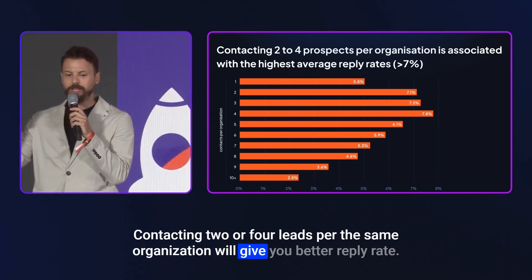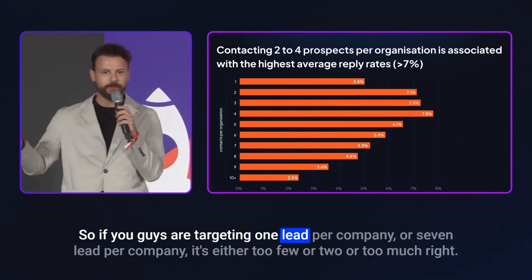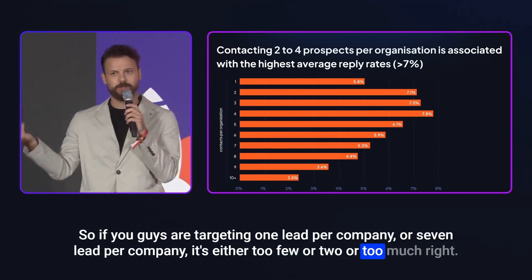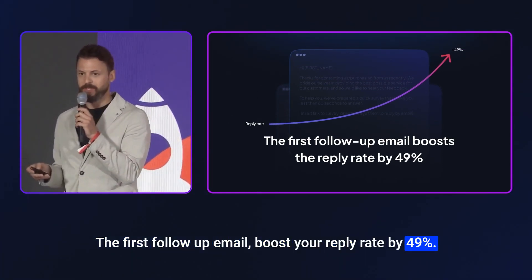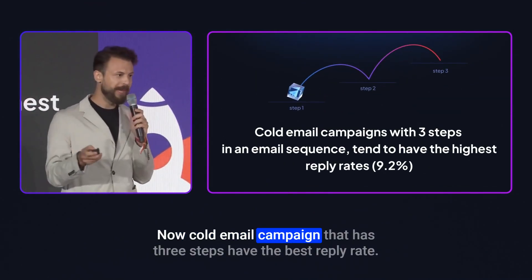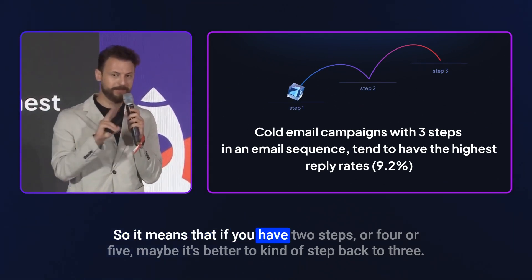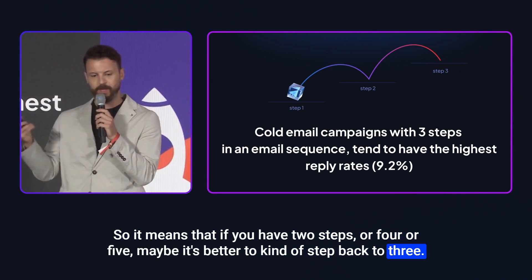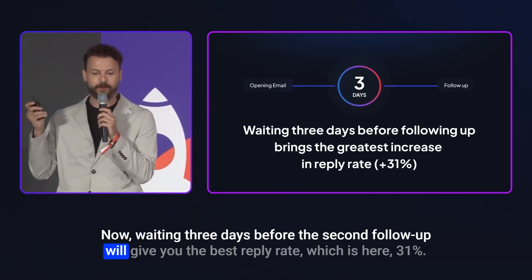Contacting two to four leads per organization will give you a better reply rate. If you're targeting one lead per company or seven, it's either too few or too many. The first follow-up email boosts your reply rate by 49%, so always do follow-ups. Cold email campaigns with three steps have the best reply rate — if you have two or four or five steps, it may be better to cut back to three.